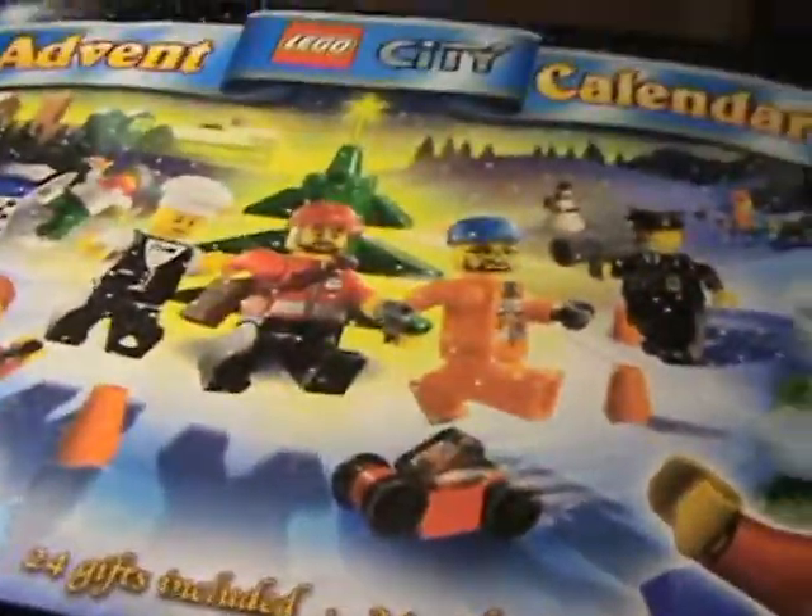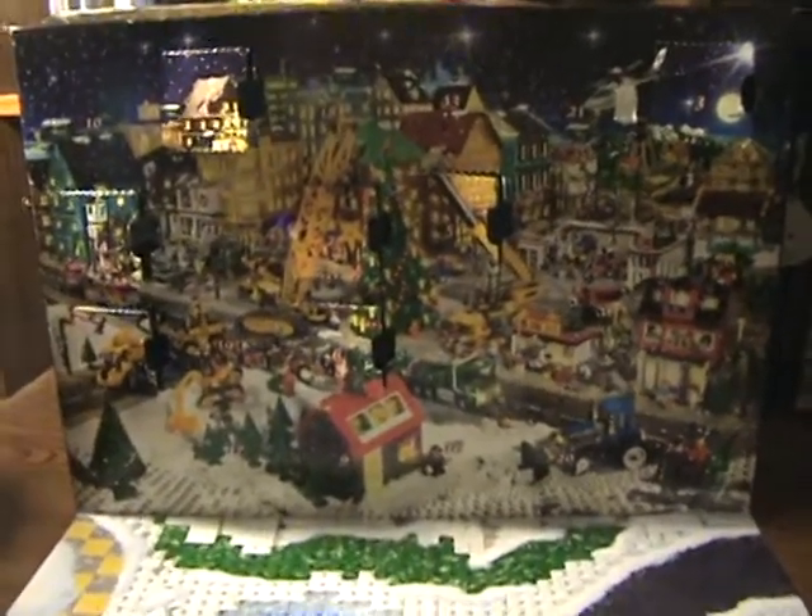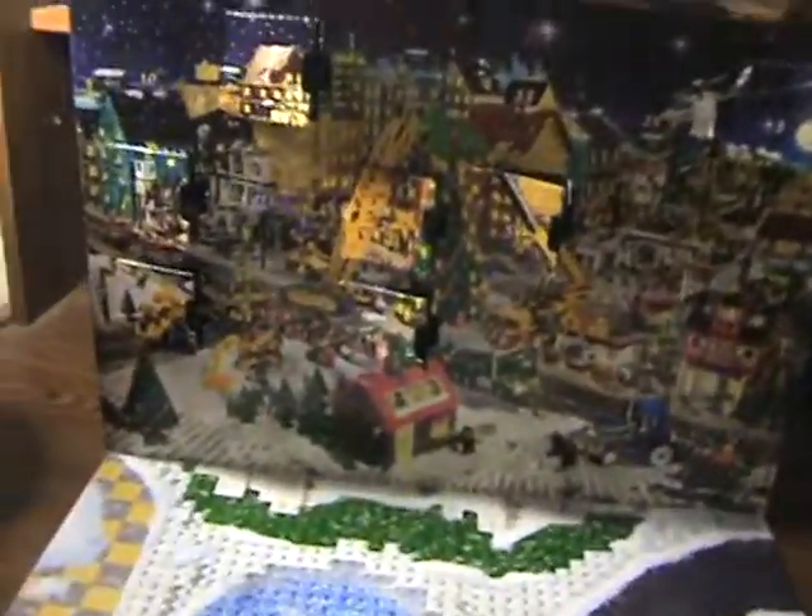So the actual box is the calendar. You'll have to turn it around and set it up like this, then you just open up the little doors. I've already opened some. This is going to be through days one through six. There's a total of 24 — there's a 24th right there. Inside there's a big plastic container that holds the pieces. This set is $30 unless you get it with a coupon, which is what I did.